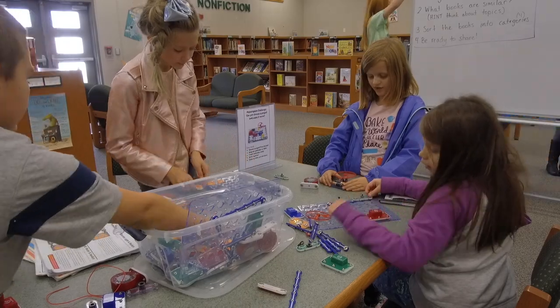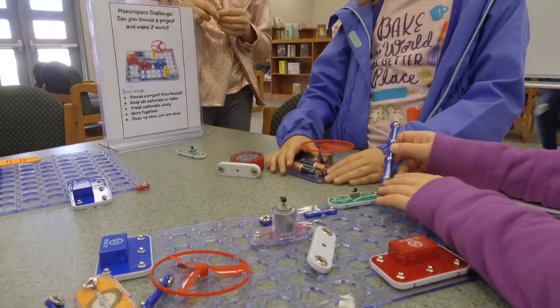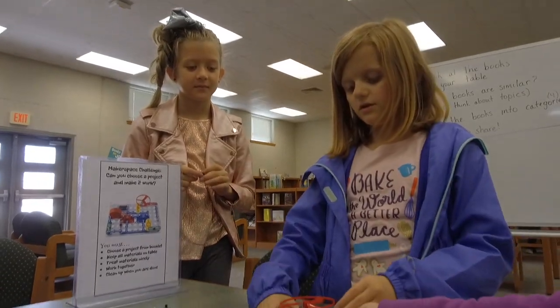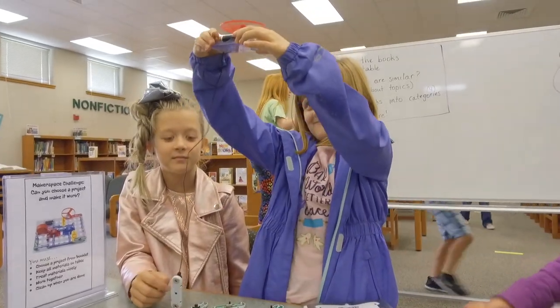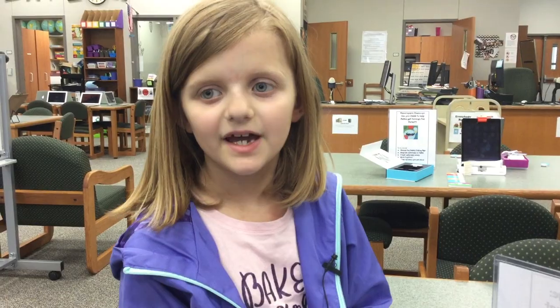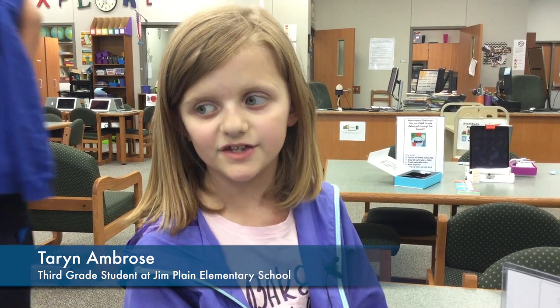For Taryn Ambrose, a third grade student at Plain, makerspace is a place to tinker and learn. On this trip to the library, Taryn worked with a circuit board to learn about electrical currents, trying to get a speaker and a spinner to operate. 'I like that you can put stuff together and you can express your creative thoughts.'